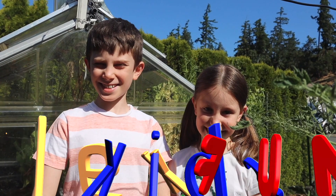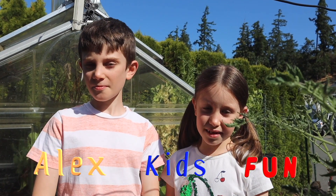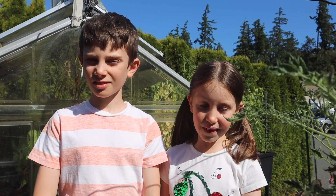Welcome to Alex Kids Fun! Today we are visiting our vegetable garden.